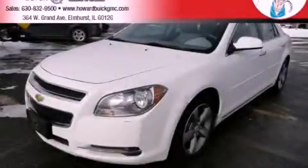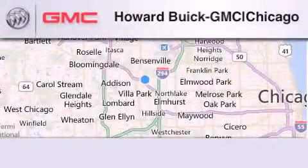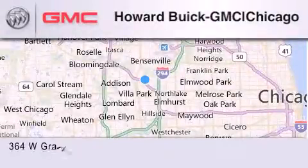Call or visit us right now and arrange your test drive today. Howard Buick GMC is located at 364 West Grand Avenue in Elmhurst.